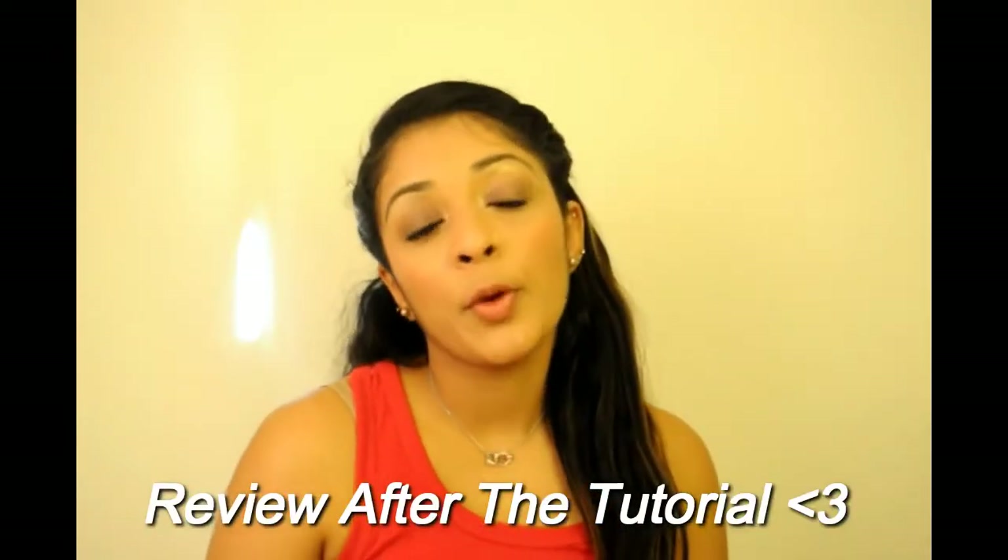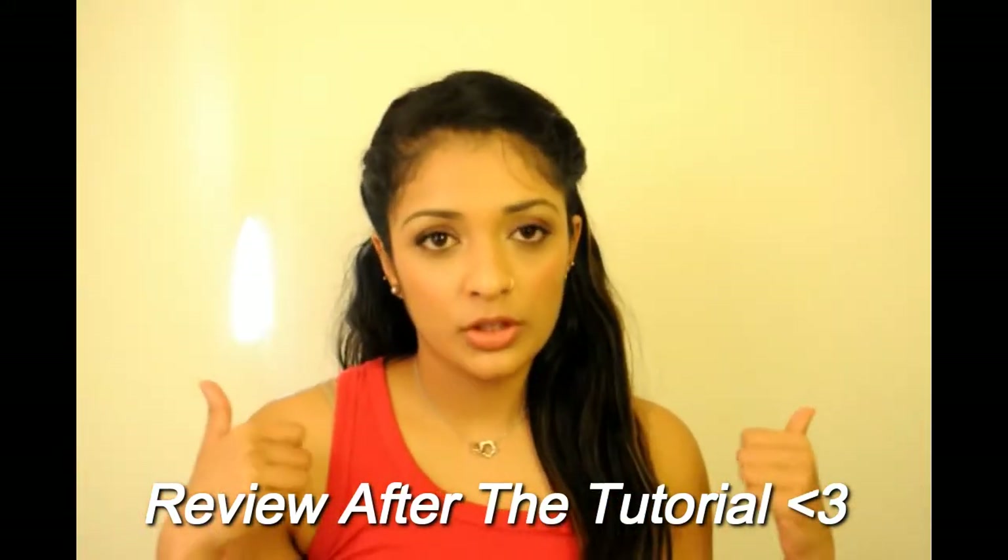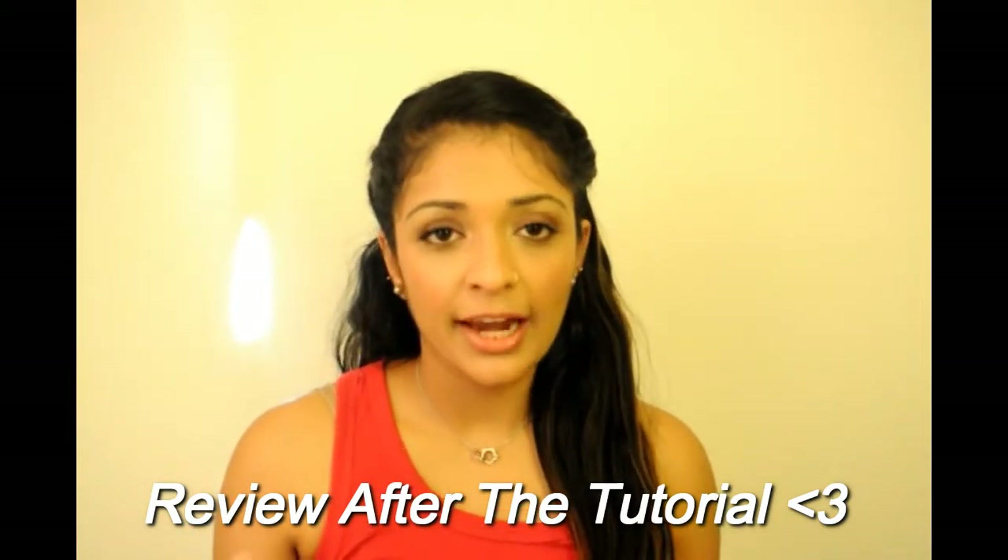Maybe if I use these products two or three more times I will like them more or less — so this is completely first impressions only. Today's look is very neutral and daytime appropriate, but if you want to make it nighttime appropriate, just wing the liner into a cat eye and add a dark lip color. If you want to know how I got this look, keep watching.